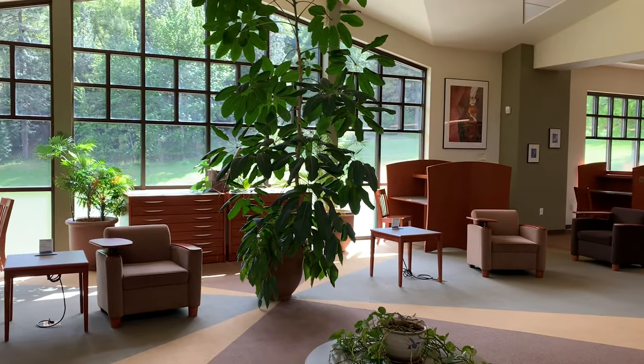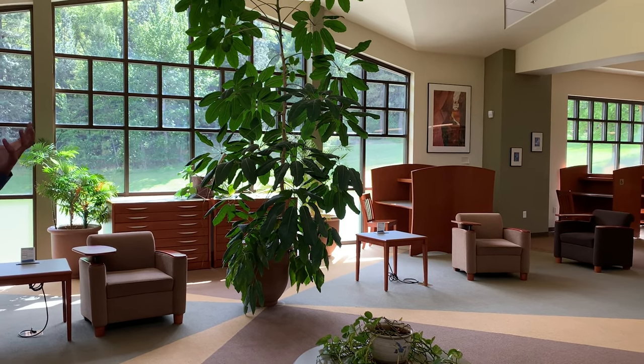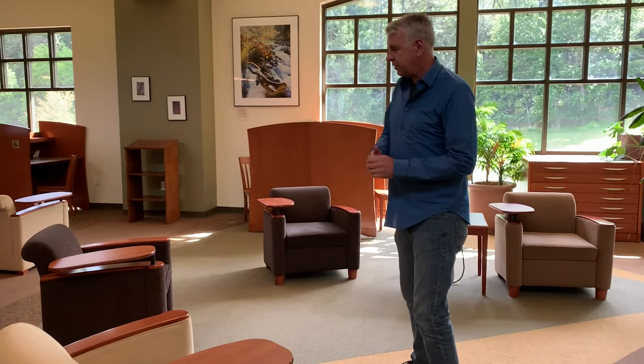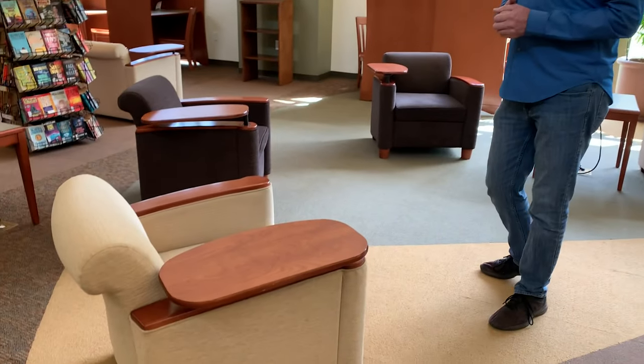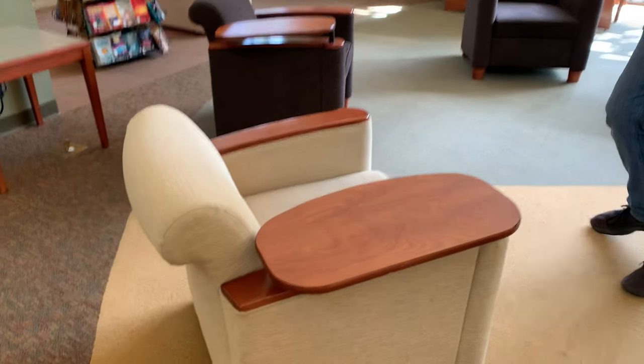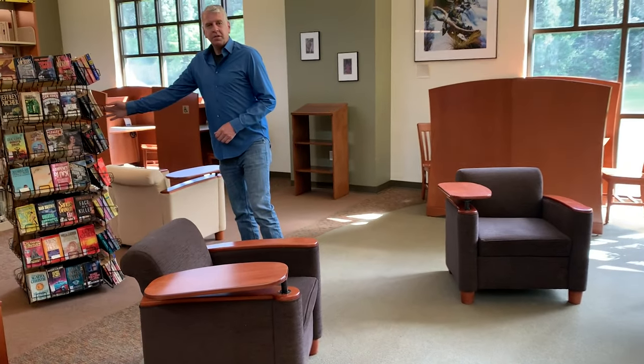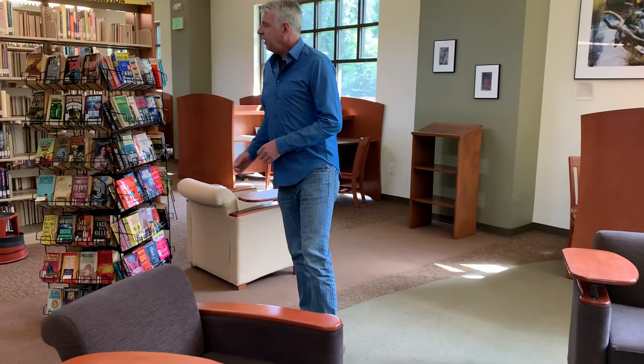Right here you can see our beautiful space. A lot of students come here to just relax and enjoy when they're working on schoolwork or whether they're reading for leisure. We have lots of study tables here for you to work at, and we also have these nice chairs.